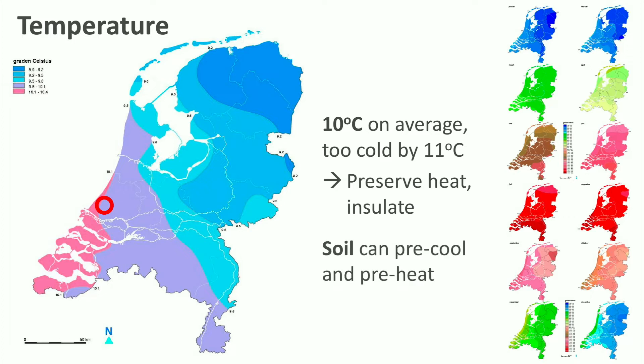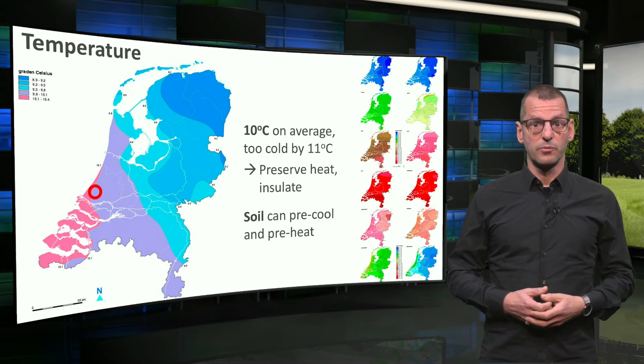It also means that the soil's temperature will fluctuate only limitedly around 10 to 11 degrees, and that you can use the soil for precooling in summertime and for preheating in winter. Later we will see how that is done.